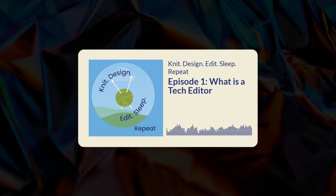Welcome to Knit, Design, Edit, Sleep, Repeat with Lisa Conway and Denise Finley. Let's listen in and see what's happening, who's happening and what's new in their world. In today's episode, we talk about tech editing.